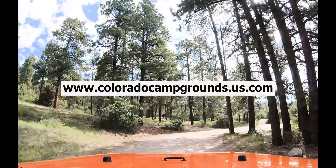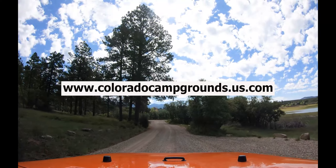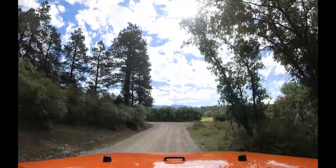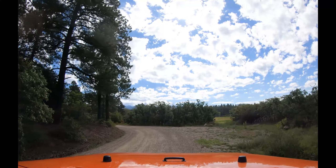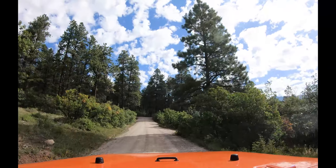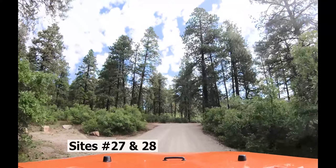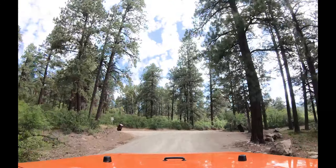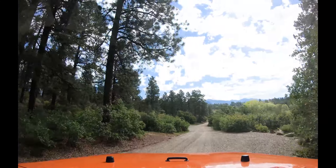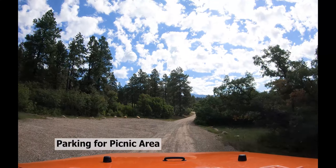These campsites are well-spaced. Go to our website www.coloradocampgrounds.us.com and you will find campsite photos for each of these campsites. Along this road there are many parking areas for picnicking.